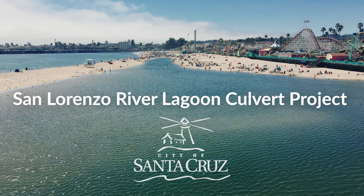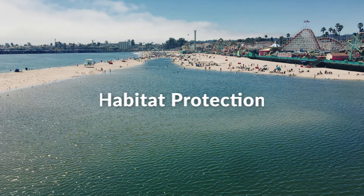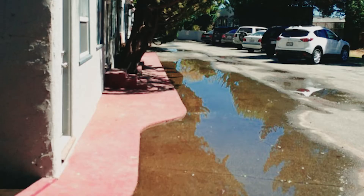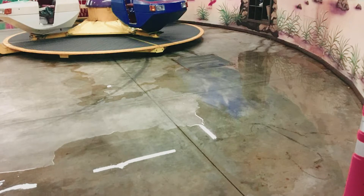Construction of the largely grant-funded San Lorenzo River Lagoon culvert project addresses three critical problems related to the lower San Lorenzo River: flooding, public safety, and habitat protection. First, the project prevents the flooding of homes, businesses, and infrastructure in the lower Ocean Street and Beach Flats neighborhoods, caused when the lower river closes and becomes a lagoon in summer months.